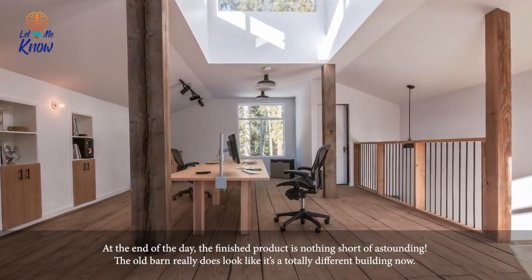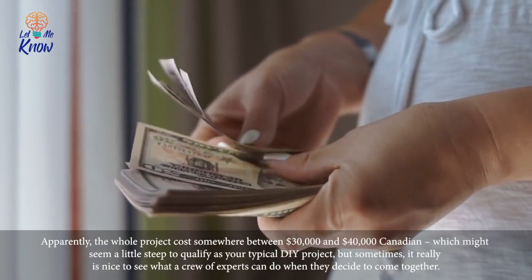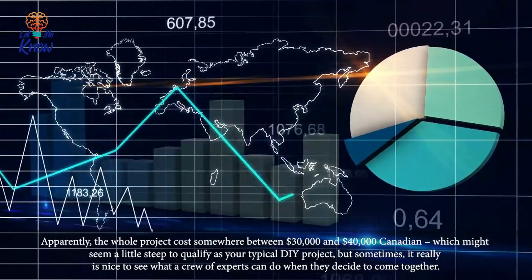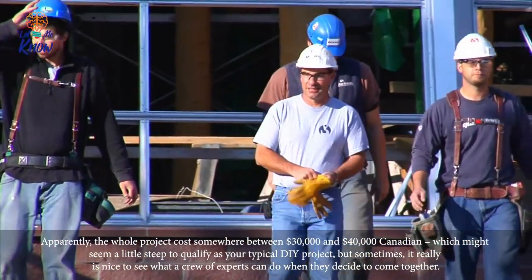At the end of the day, the finished product is nothing short of astounding — the old barn really does look like a totally different building now. Apparently the whole project cost somewhere between thirty thousand and forty thousand dollars Canadian, which might seem a little steep to qualify as your typical DIY project, but sometimes it really is nice to see what a crew of experts can do when they decide to come together.